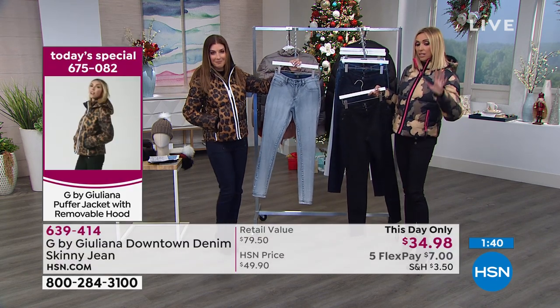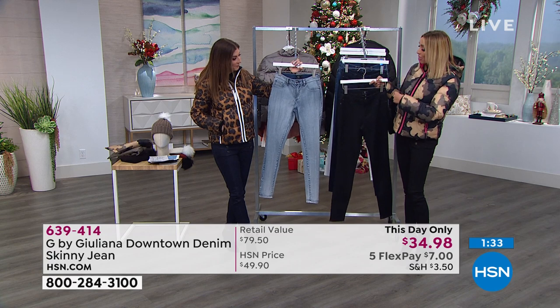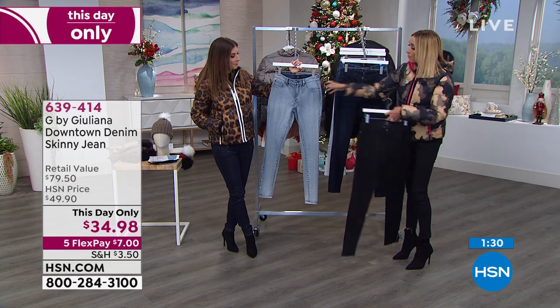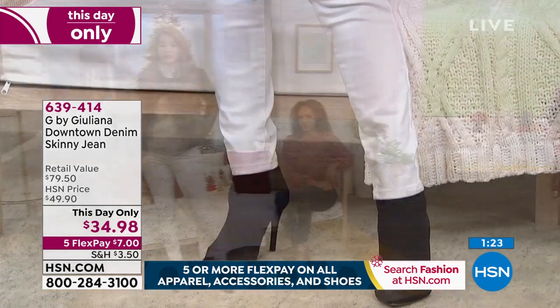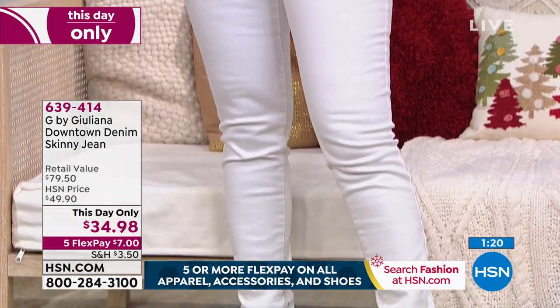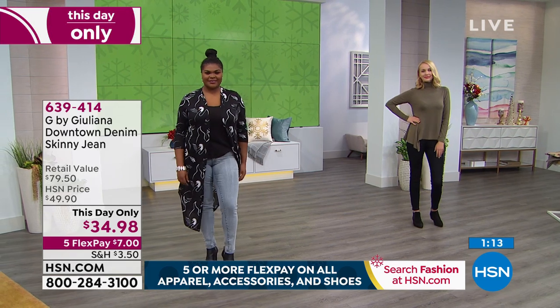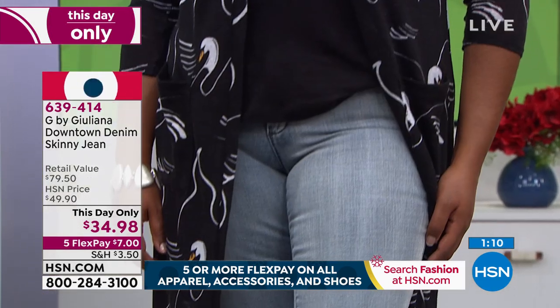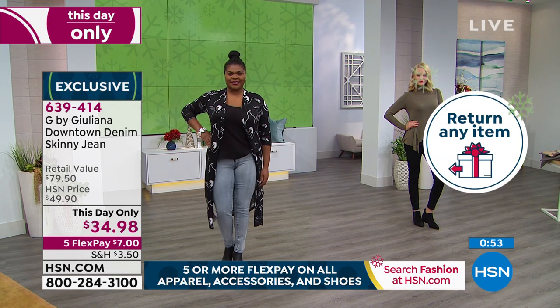At this price, especially because it goes up at midnight, I would lock in maybe a couple of these. We've got extended returns. Get this home — maybe get the darker wash, the black and the snow. Think about how happy you'll be in the spring. The lighter wash is called snow wash. Medium wash is a nice sort of medium denim color with whiskering. Dark rinse is really flattering. And then there's the black and the white. If you haven't tried Juliana's jeans, I would hate for you to miss out on this — a this-day-only price of less than $35.